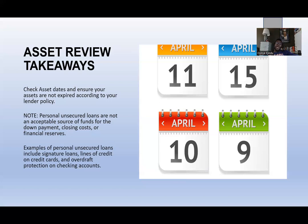On personal and unsecured loans: these include signature loans, lines of credit on credit cards, and overdraft protection on checking accounts. Notably, home equity lines of credit are not in this category — because a HELOC is secured against your collateral. When a loan is secured by collateral, it is not considered a personal or unsecured loan.